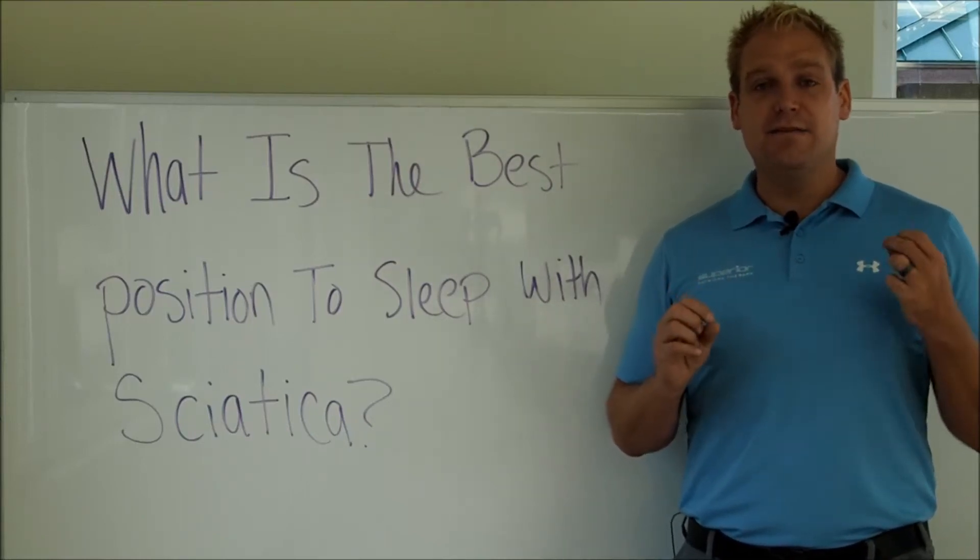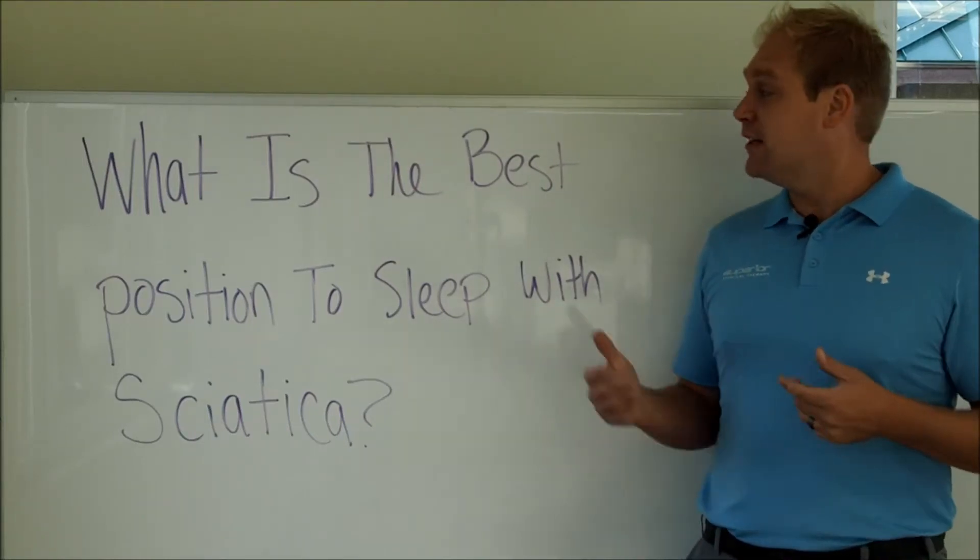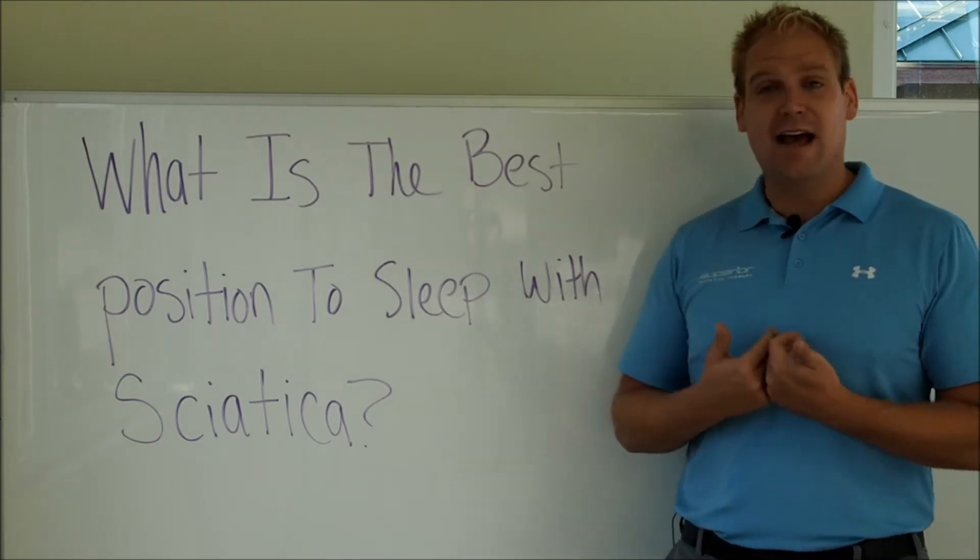Well, hey there. Dr. Andrew Grecki, physical therapist here, answering the question: what is the best position to sleep with sciatica?